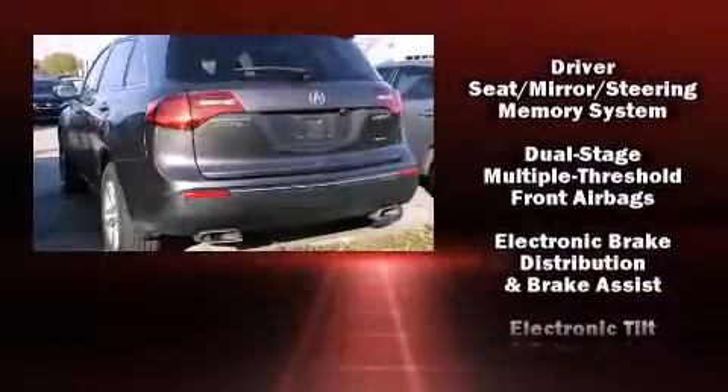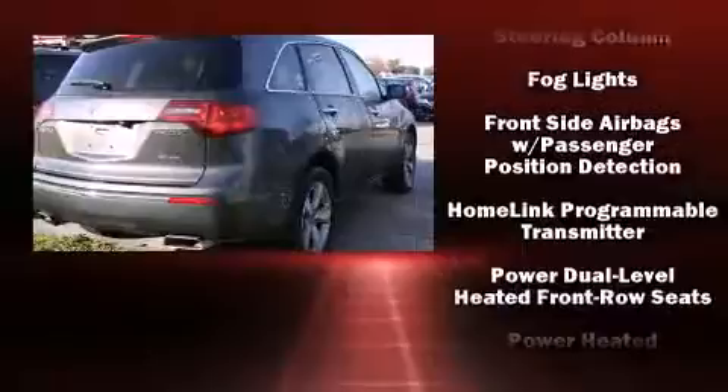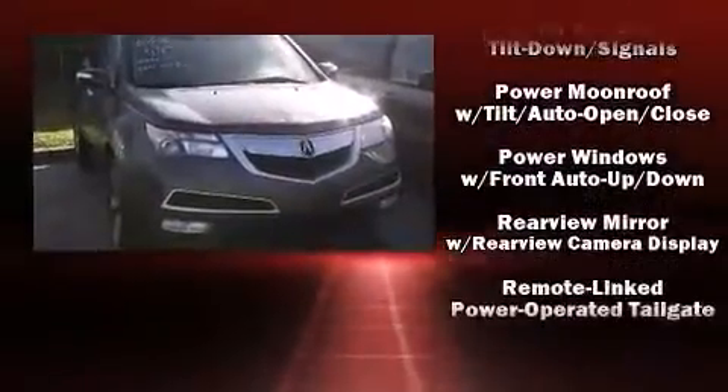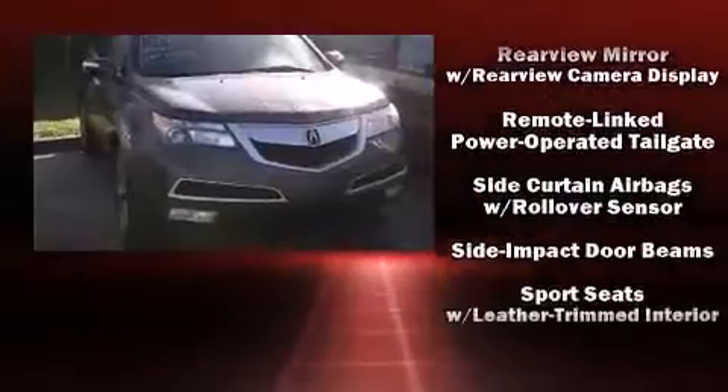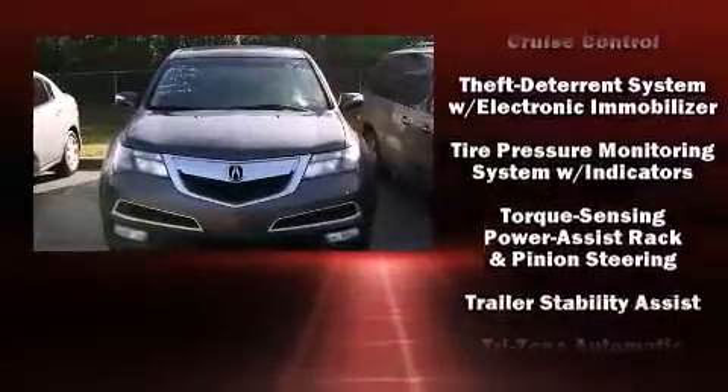Premium sound drives eight speakers, providing you and your passengers a sensational audio experience. Acura ensures the safety and security of its passengers with equipment such as anti-whiplash front head restraints, ignition disabling, and four-wheel disc brakes with ABS.